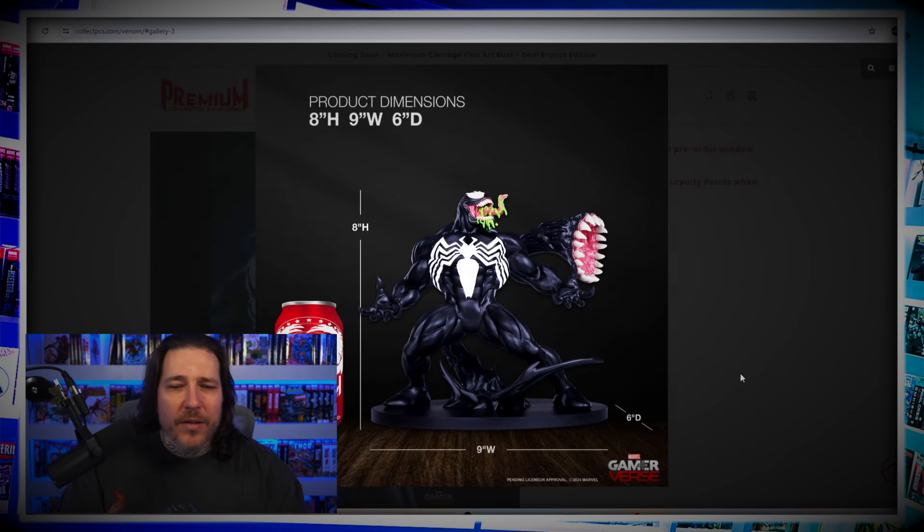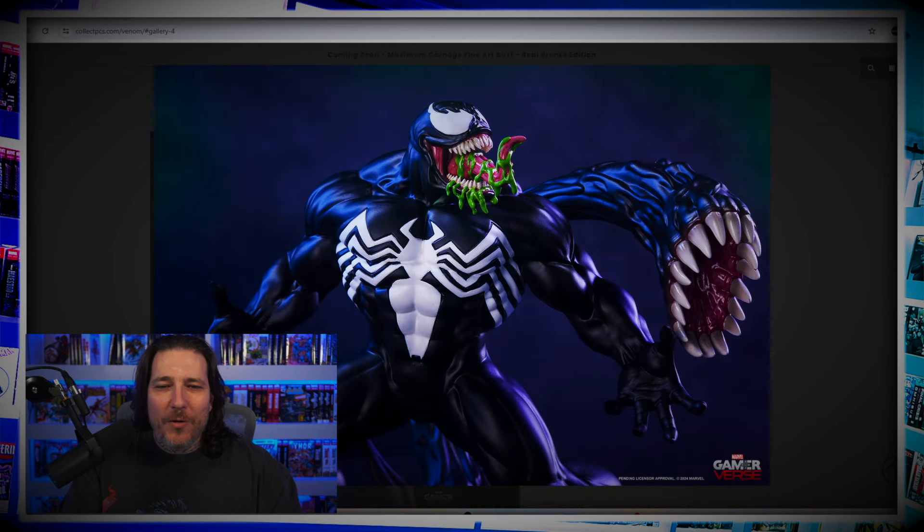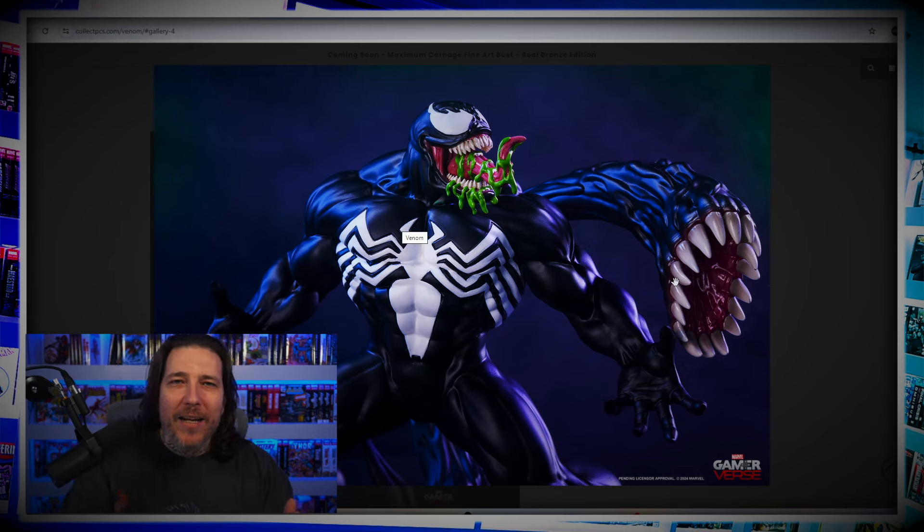Standing eight inches tall, nine inches wide, six inches deep, next to that Premium Collectibles soda can. This is so nostalgic. Love this picture with the blue lighting on it. It reminds me of what you see in comic books, where they highlight black with blue to give you that look. That's what we're seeing here. Great shot, actually.